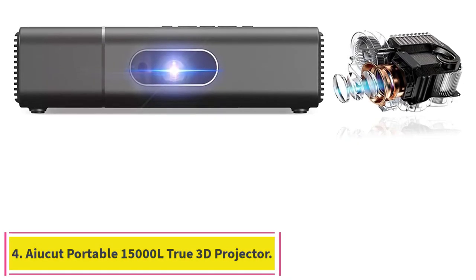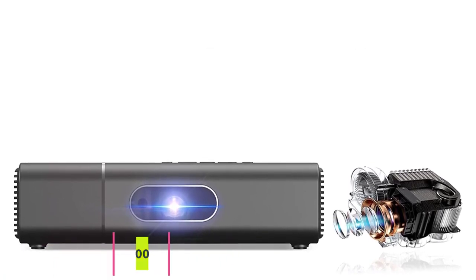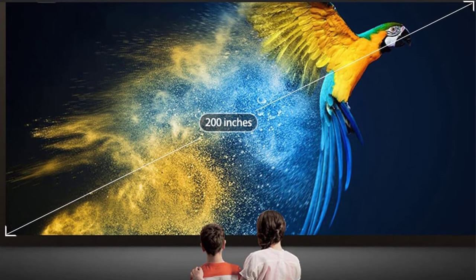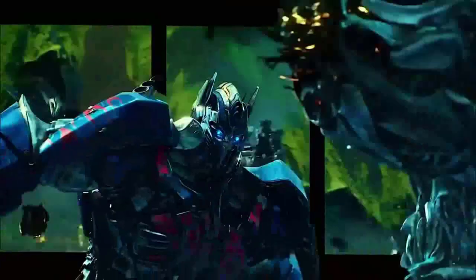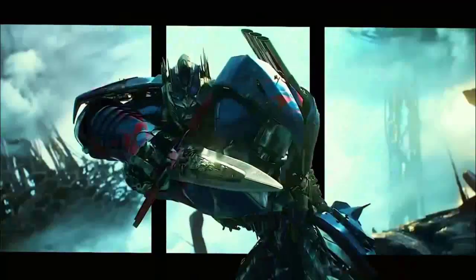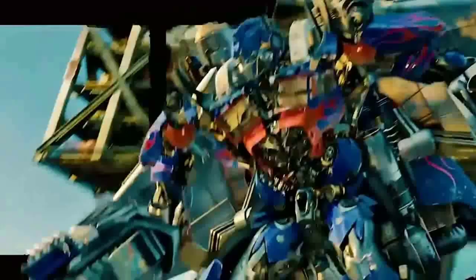Number four: the Iacut Portable 15,000L True 3D Projector. Amazing clarity — equipped with a DLP instrument, 0.23-inch DMD high-resolution optical machine with longer life than traditional LED projection. Ten pieces of high-temperature coating pure glass lens make the picture clear and bright, with no focus loss. 99.9% picture uniformity without losing cinema-quality picture effect. Supports 4K decoding resolution and 4K input for movies and games.